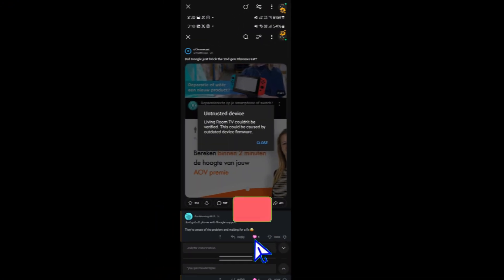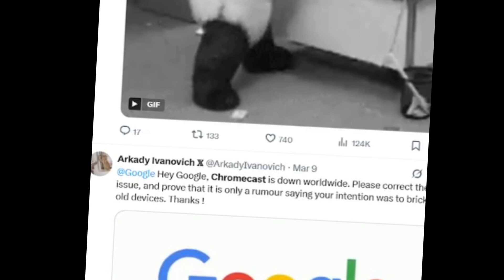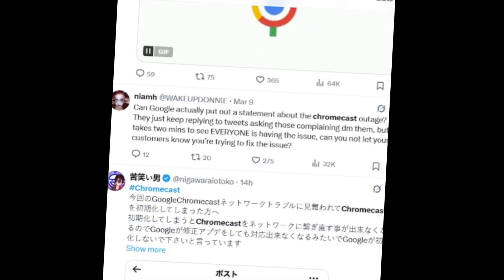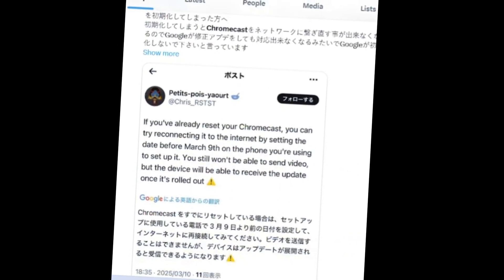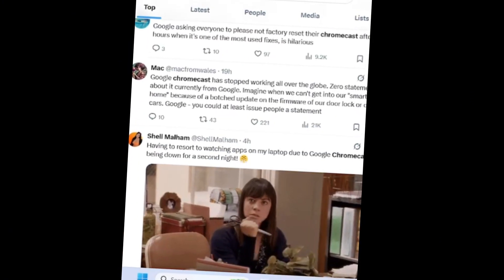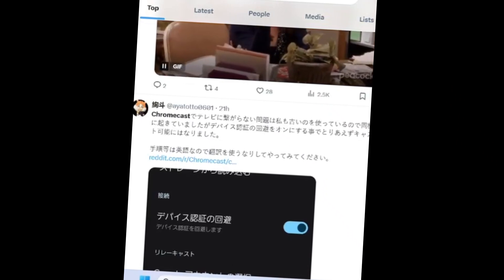Numerous users have reported encountering an untrusted device error on their Chromecasts. The error message indicates that the device couldn't be verified and may have outdated firmware. This issue primarily affects second-generation Chromecast and Chromecast audio devices, while newer models such as the third-generation and Chromecast Ultra are reportedly functioning normally.